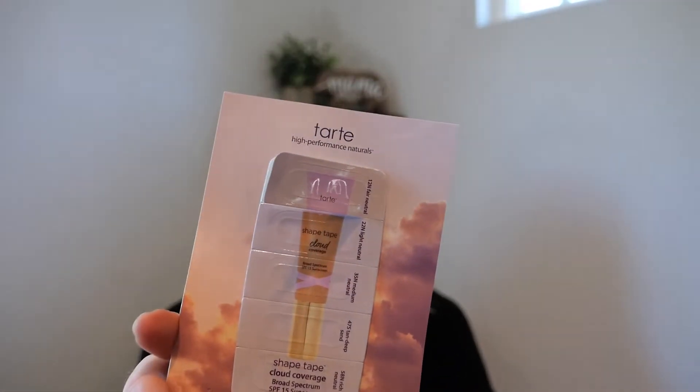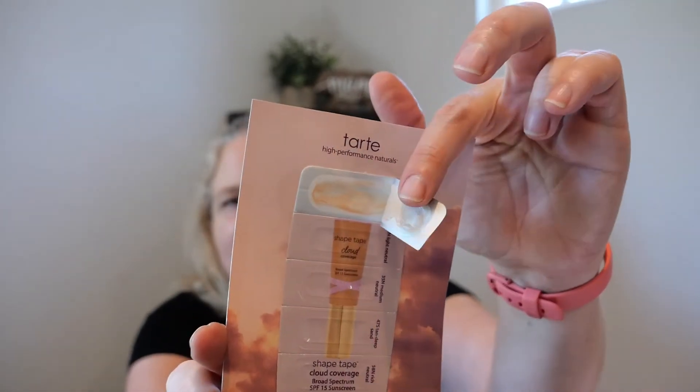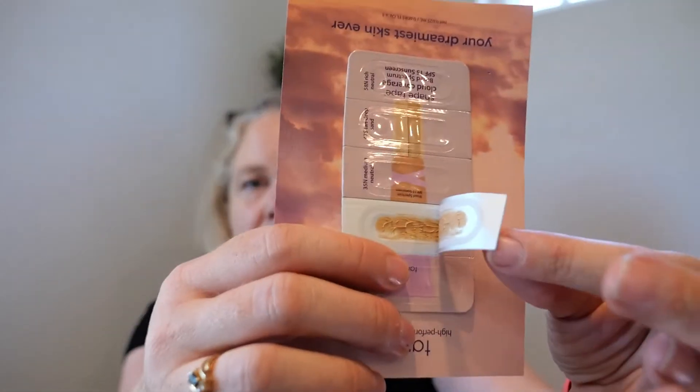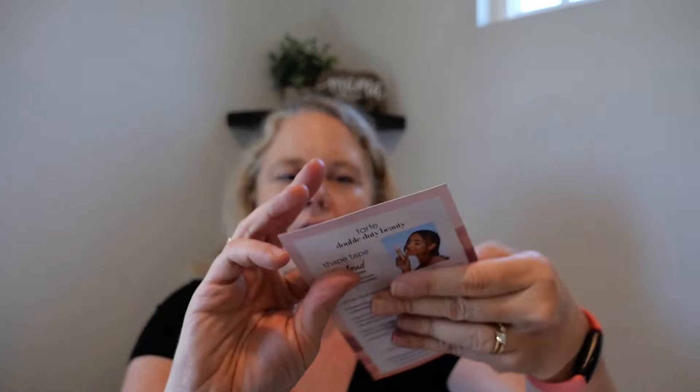This was more of just a moan and groan. I got this sample from Tarte — are you kidding me? You had this little itty bitty thing. I suppose maybe if you just wanted to color match, this would be good for that, but that is all the product you got. I think it must be just for color matching. This was supposed to be their Shape Tape sunscreen. Come on Tarte — if you want me to buy your product, I need a full application on my face.